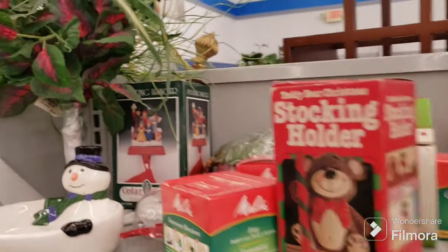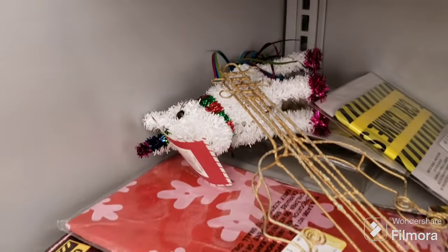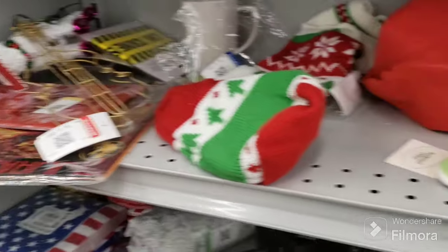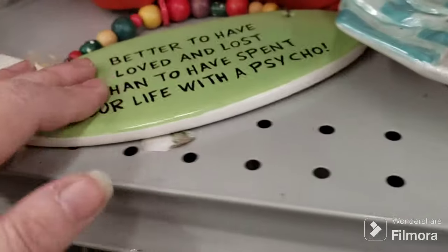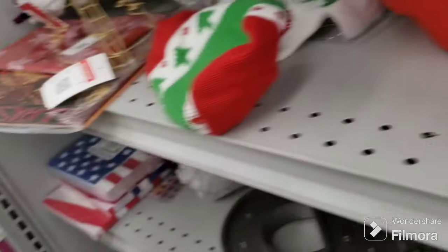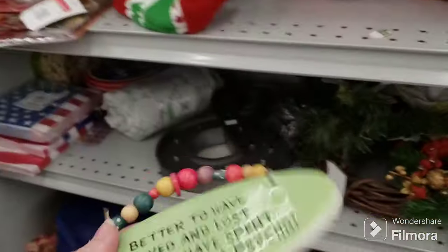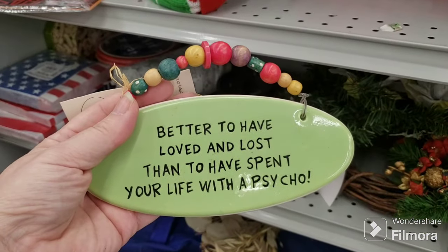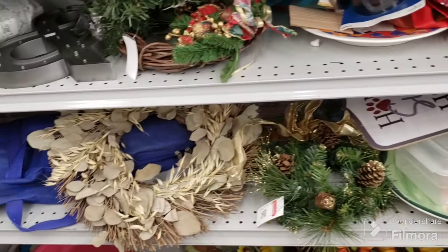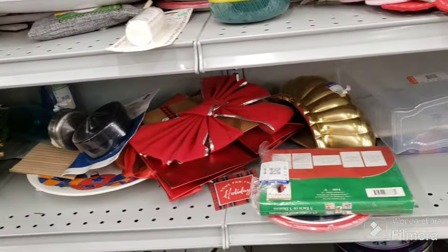There's a bear stocking holder in its box, and another stocking holder in its box. There's a little unicorn. More stockings. 'Better to have loved and lost than to have spent your life with a psycho' — that is funny! I have to get that, I can't leave that here. Tumbleweed Pottery — they always have good sayings. I'm going to pick up a couple of these tins and then I'm going to be out of this aisle.